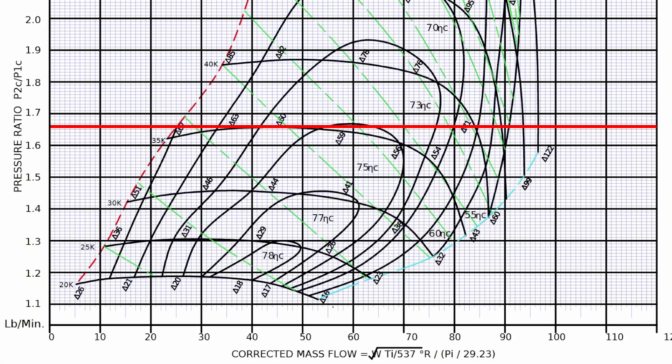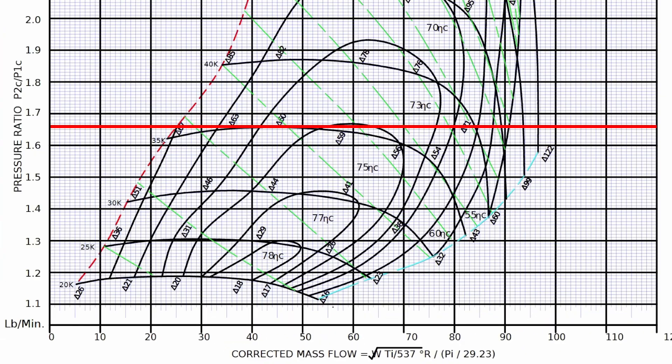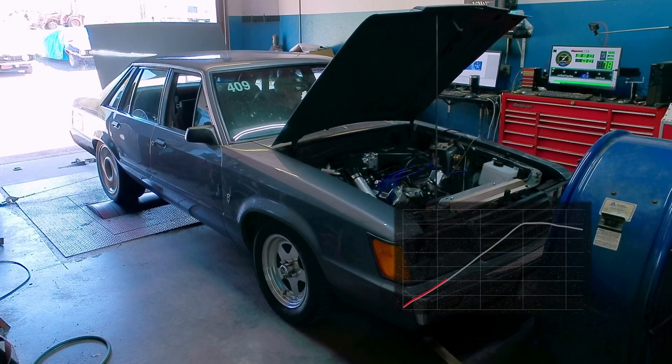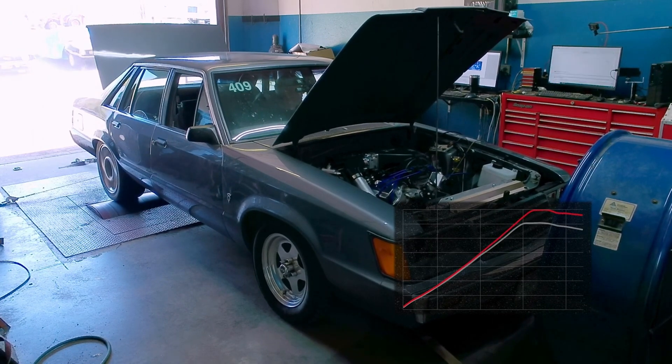If you look at the corrected mass flow numbers down below, just multiply those by 10 and that gives you approximate horsepower — that's a pretty good rule of thumb. You can see we're somewhere between maybe 300 and 600 horsepower thereabouts. But that's at 3,300 RPM on a 6-liter V8. What's more important is what happens when we're going down track, when the car's actually in its power band and making peak power.